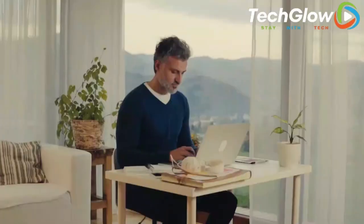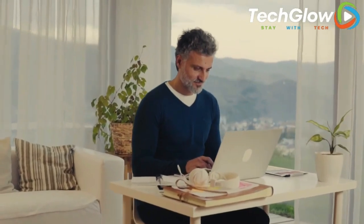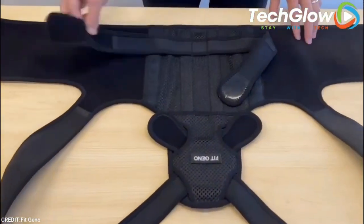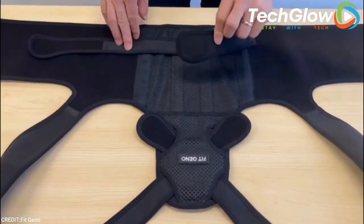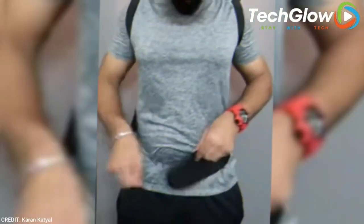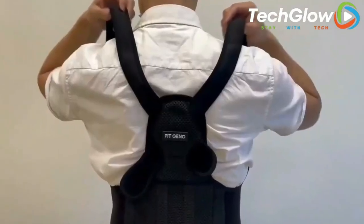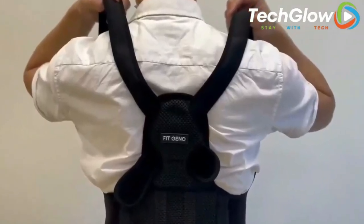Number 8: Fit Genome Posture Corrector. Looking at a laptop all day isn't great for anyone's posture because your neck is constantly angled downwards. This posture corrector, which is light enough to fit under a sweatshirt or loose-fitting sweater, does exactly what it says — correct your posture. It takes a bit of getting used to at first, but after about an hour, you'll hardly notice it. It's basically an adjustable vest built with lumbar supporting bars.